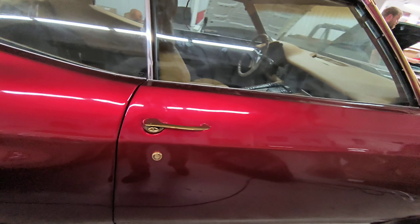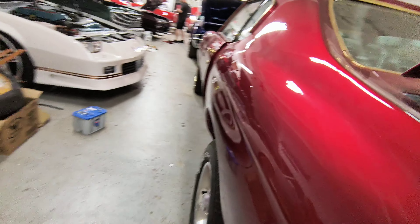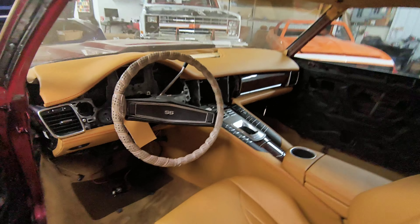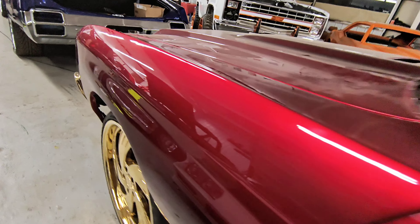Ain't nobody doing swaps like us, man — ain't nobody doing them swaps like us. Come on, get a good look at it. Y'all stay around for it — wait till y'all see the finished product. That's just my teaser.